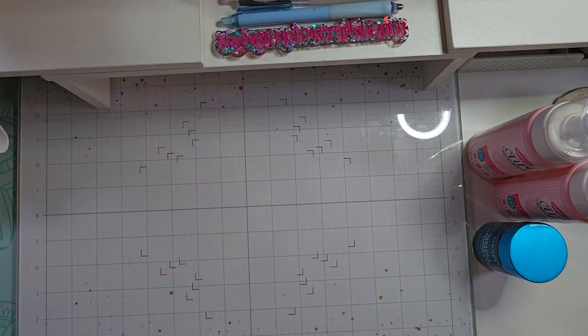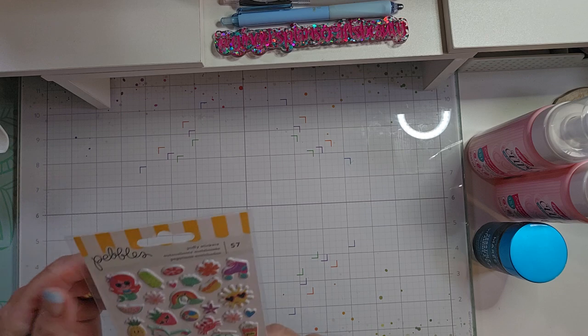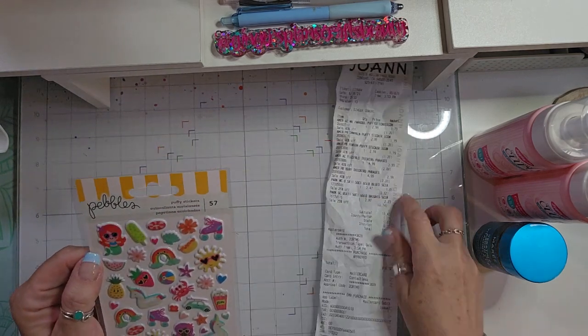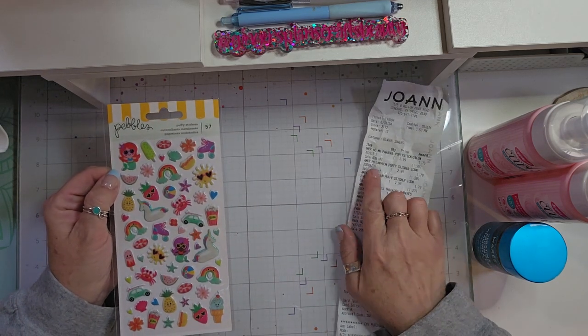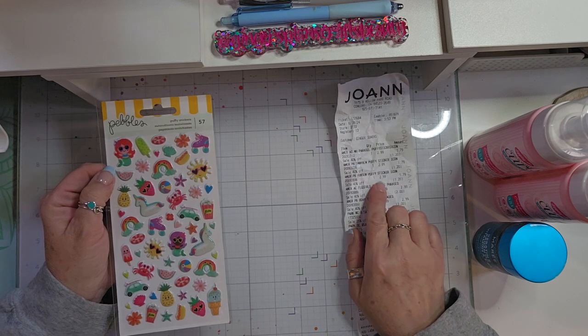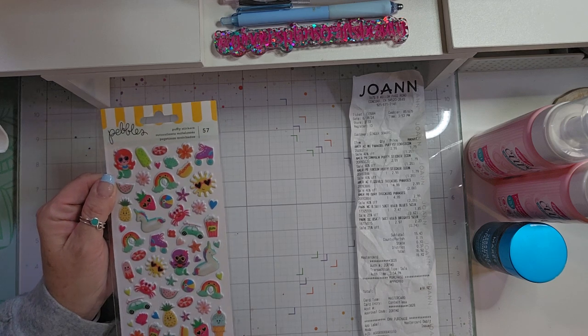Then I went — I just had a few minutes before I had to go pick Greg up, so I just swung by Joann's real quick, and they had some really great prices. These are Puffy Stickers by Pebbles. These are Fun in the Sun Puffy Stickers. They are originally $2.99 and were 40% off, so I paid $1.79.